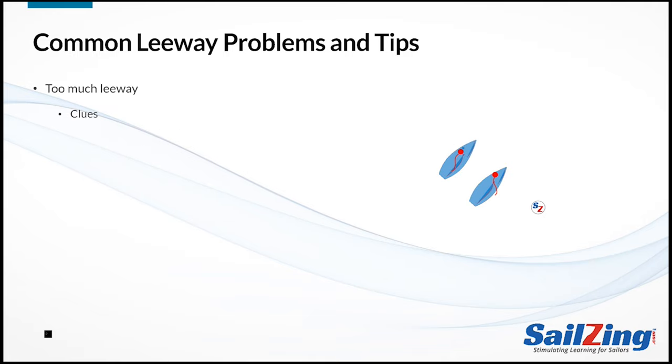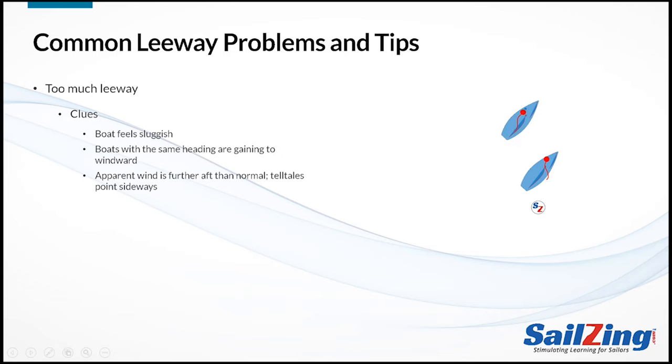Too much leeway is another common problem. This is often the case just after the start, when your boat is not moving fast, or in light air when you're not trimming properly. What are some clues that you have too much leeway? First, the boat will feel slow — remember, lack of speed makes leeway increase. A very frustrating sign is that boats sailing at the same heading are gaining to windward, even in the same wind. You can also look at your telltales for a third clue: if you're going slow, the telltales on your stays will be pointing into the front of the sail rather than towards the aft portion. Another way of saying this is that your apparent wind is further aft than normal.